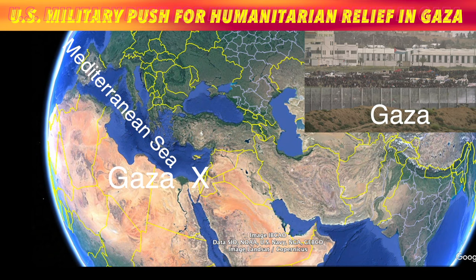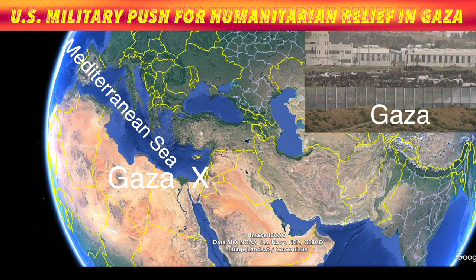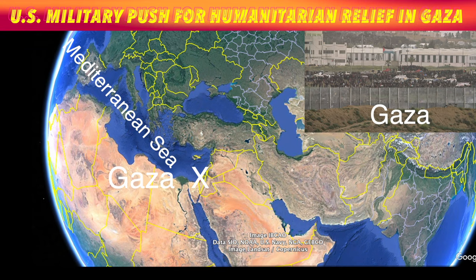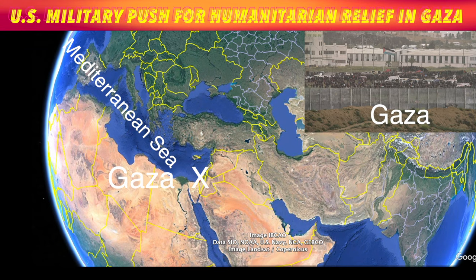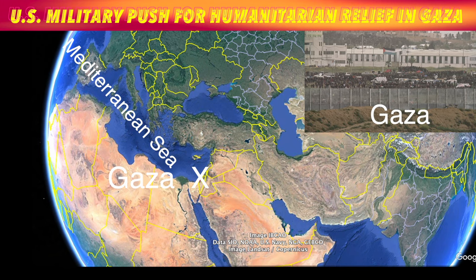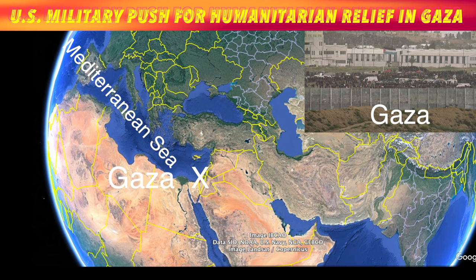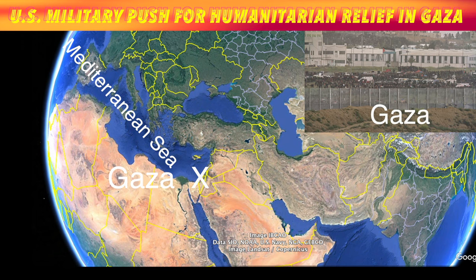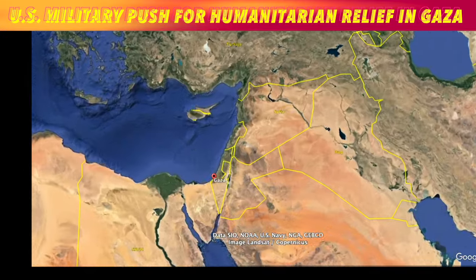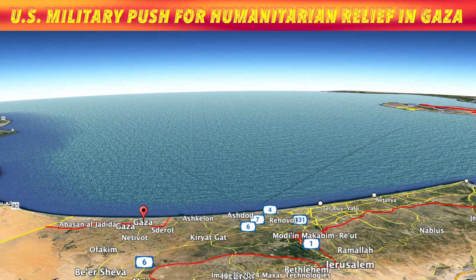America's massive military might is on the way to bring food, water, and other supplies to some 2 million people trapped in the Gaza Strip in the war between Israel and Hamas. American Army and Navy units will build what's called a Trident Pier off the shore of Gaza into the Mediterranean Sea, allowing massive ships from around the globe to deliver the food and other supplies they need.